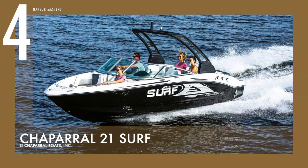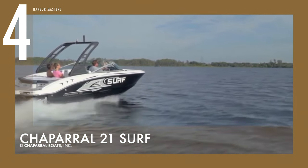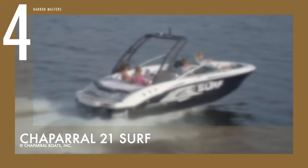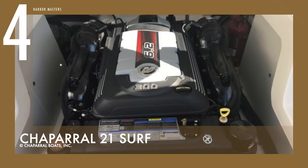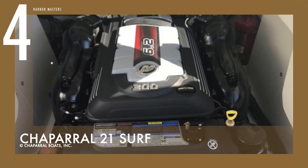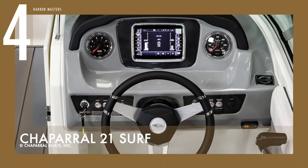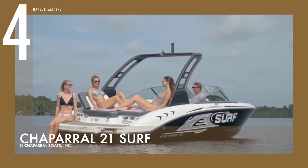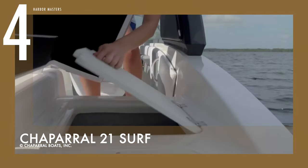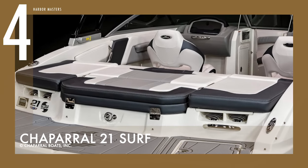Cruising at number four is the Chaparral 21 Surf, a jet boat designed for wake surfing and other water sports — one of four models in that lineup. It can reach a maximum speed of around 39 knots or 72 kilometers per hour, with its 300-horsepower 6.2-litre Merc Cruiser engine. The 21 Surf stands out with its updated dash and tri-color vinyl. The bow rider arrangement has U-shaped seating and forward-facing backrests that create a spacious lounge. Stowage below the principal cushions includes a bow anchor locker with clips for a Danforth-style anchor.